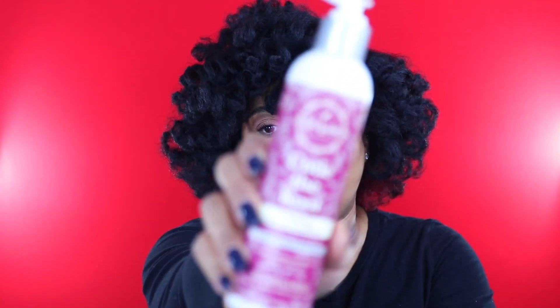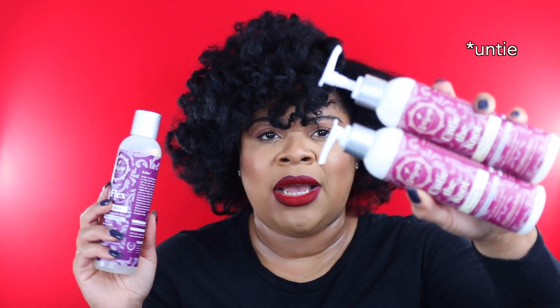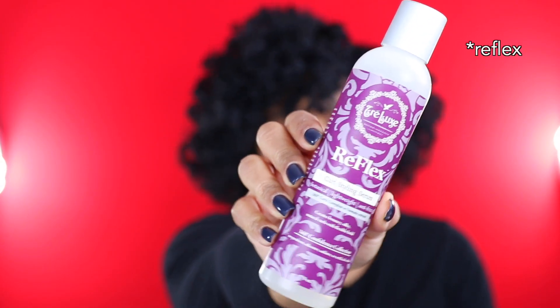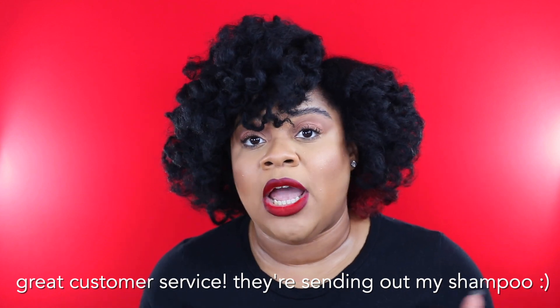I also got some products from Tre Luxe for Black Friday. I ordered the Untie the Knot nourishing leave-in conditioner and their Renew and Restore shampoo. Unfortunately there was a mix-up — they sent me two Untie the Knots, one with the pump already up so it probably lost some product in transit, and they also sent me their Reflux Curl Styling Serum, which I've heard great things about, but that's not what I ordered. I shot them an email and I'm waiting to hear back.